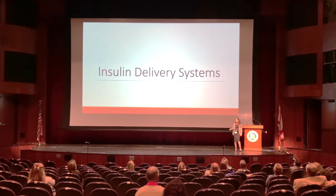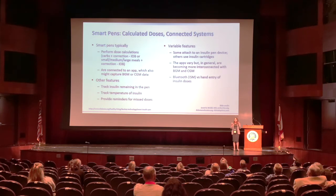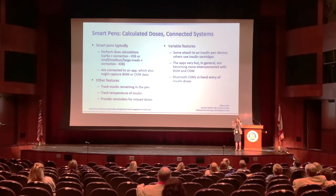I also want to talk about insulin delivery systems that aren't insulin pumps. A smart pen is either an insulin pen with a smart cap, or a specific device where insulin cartridges are inserted. These smart pens typically perform dose calculations — allowing patients to enter their carbohydrates as they would with an insulin pump — and calculate a correction depending on the patient's individualized glucose goals and current glucose level.